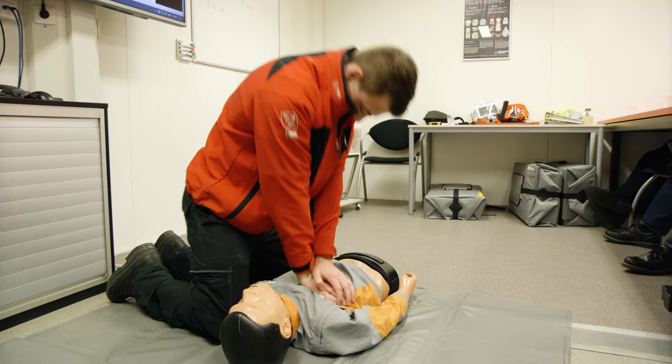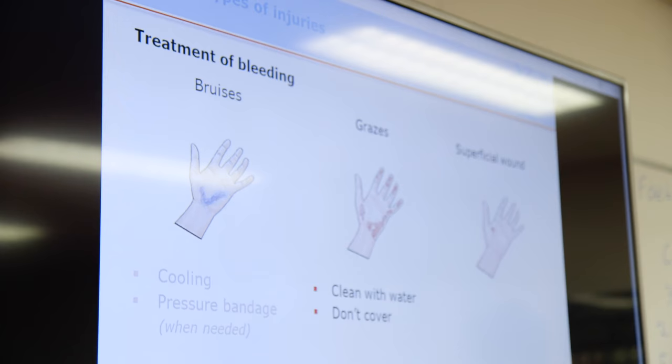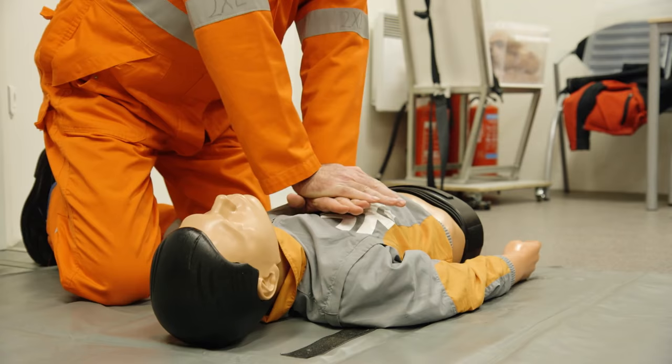Then we had first aid training. The scenario was that you walk somewhere and you see somebody lying on the floor. Once you know the person is not breathing, you start with the CPR measures.